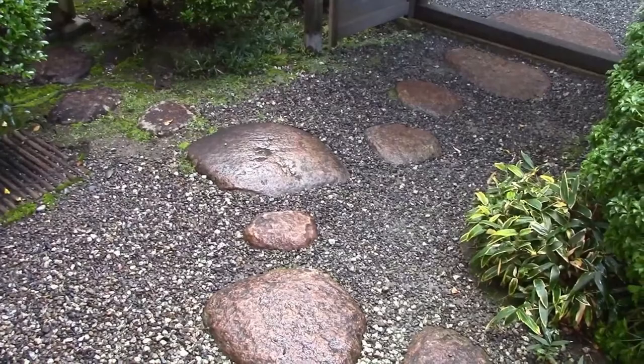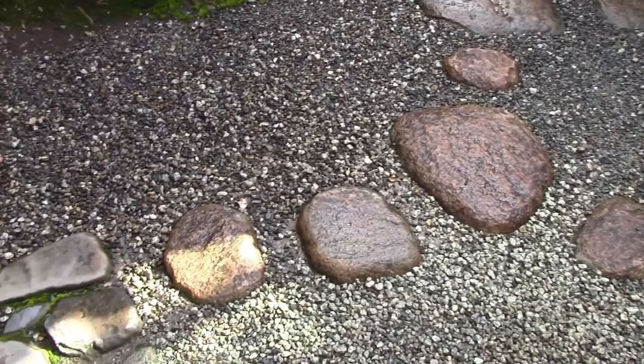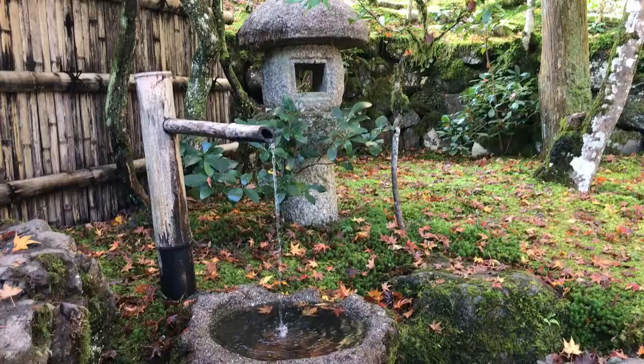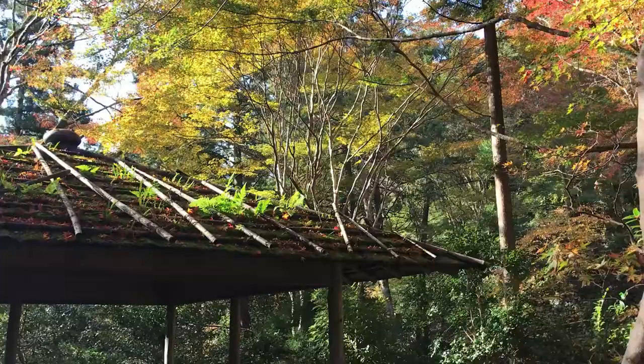The first step of the tea ceremony begins not when you walk inside the tea room, but actually on the path leading up to it. While walking along this path, guests purify their hearts and thoughts and leave their worldly worries behind. In a symbolic gesture, guests also purify their hands and mouth in water before entering the tea room, washing away the dust from the outside world. The guests then wait outside the tea room to quiet their mind before entering.